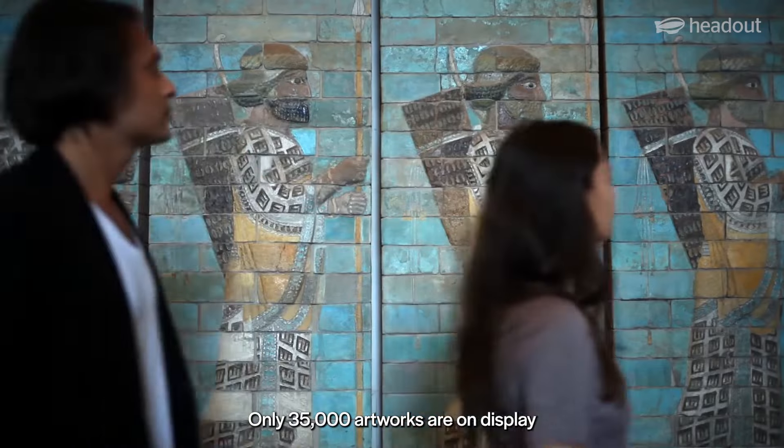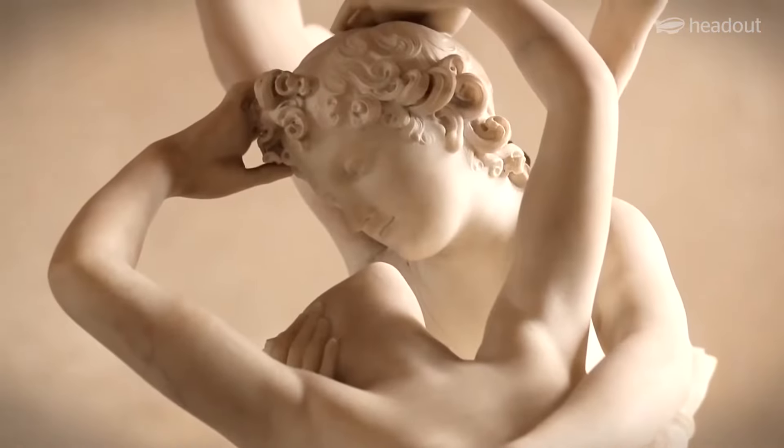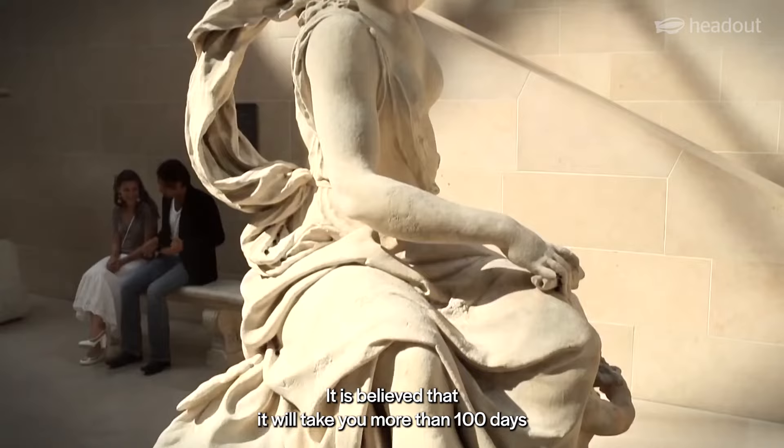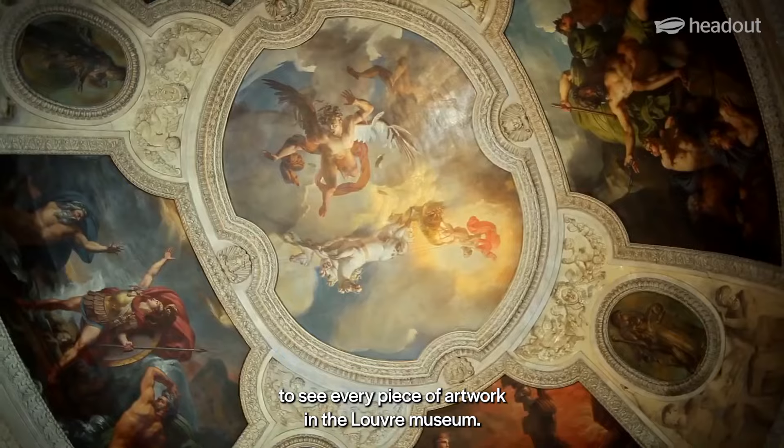Only 35,000 artworks are on display out of 380,000-plus pieces at the gallery. It is believed that it will take you more than 100 days to see every piece of artwork in the Louvre Museum.